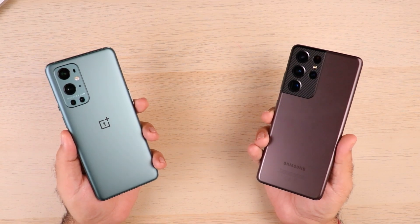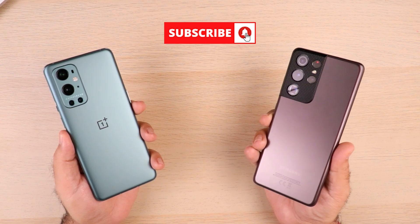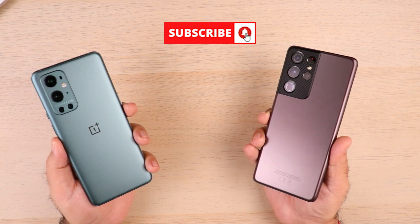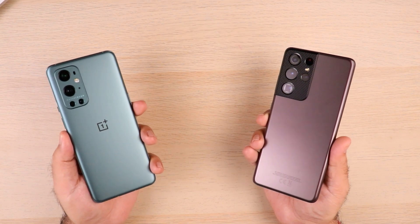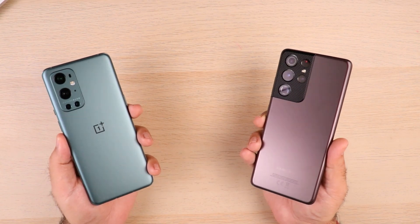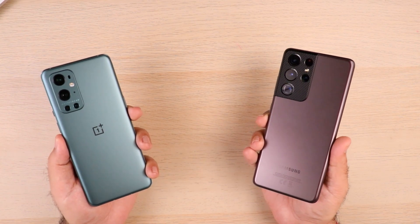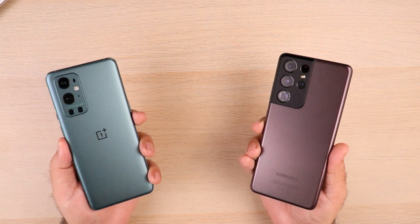Hey guys, welcome to the Mobile Central. Today we are looking at Samsung's latest flagship S21 Ultra running on Exynos chipset vs OnePlus 9 Pro which is running on Snapdragon 888. Both of these phones are flagships with respect to their companies, and I thought it'll be a great idea to compare both of them and understand how they perform in terms of overall speed and performance. So let's get started.